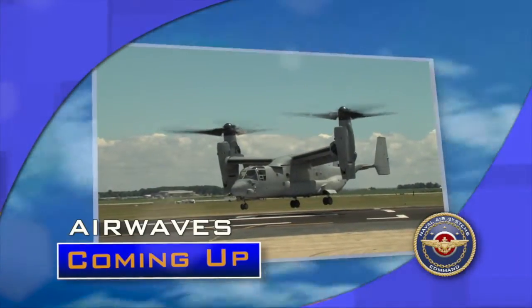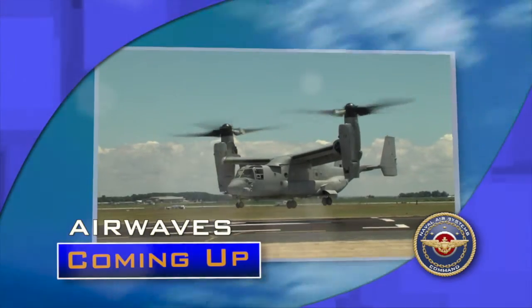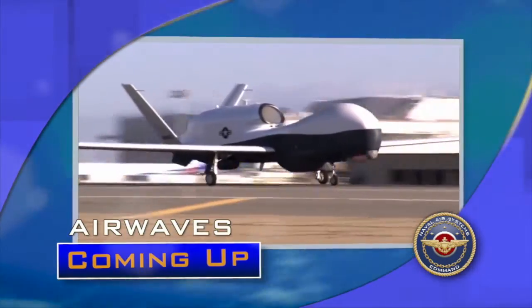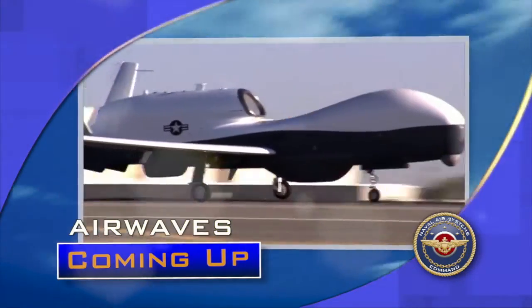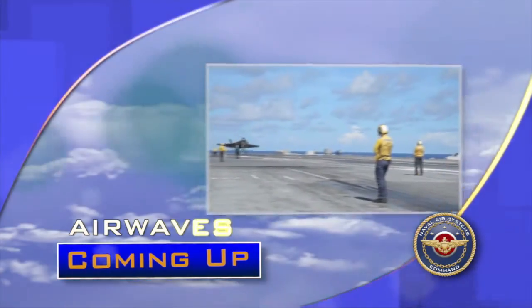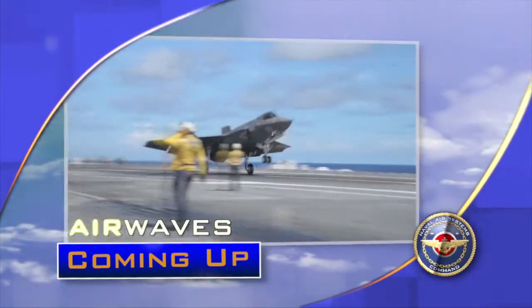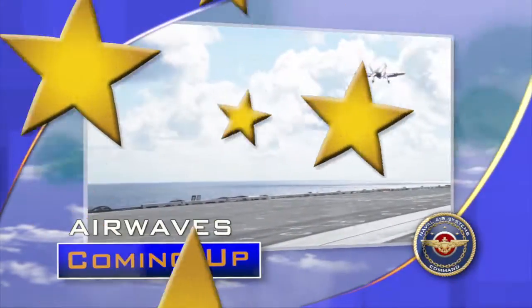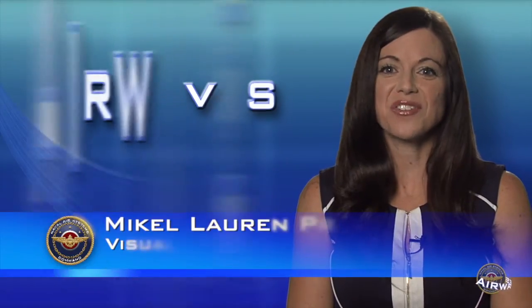Hot off the printer, a Navy aircraft takes flight with a safety-critical additive manufactured part for the first time. Manning the unmanned, the Navy stands up its first unmanned patrol squadron. And that's a wrap for the F-35C Lightning II — the aircraft soars to success during its final at-sea trials. Welcome to this edition of Airwaves.